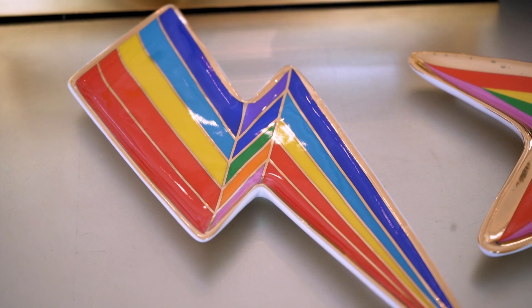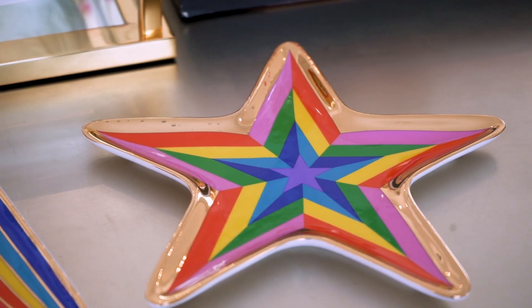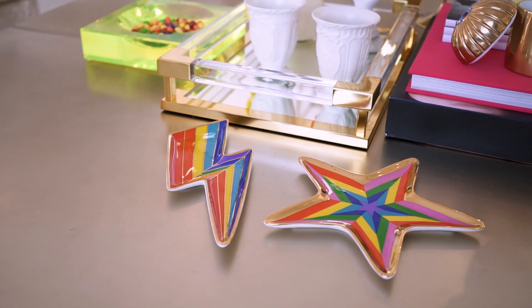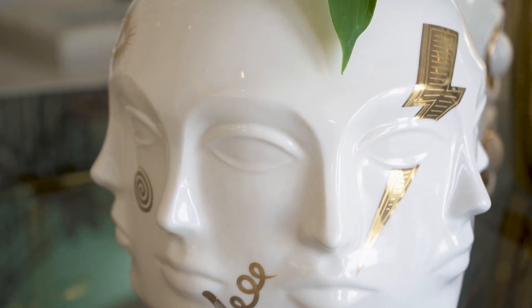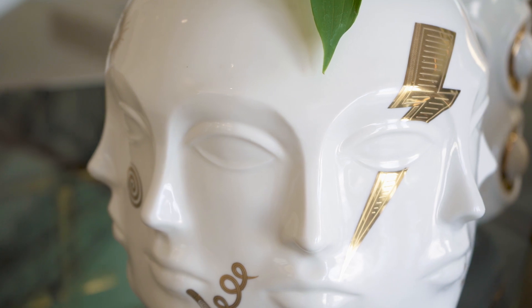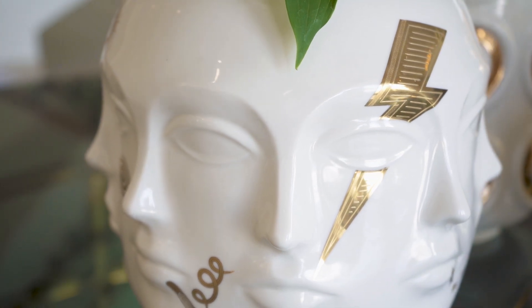Jonathan Adler is one of the brands that I found really resonates with your personality. It's funny — I love Jonathan Adler! So we have the very edgy, geometric, rock-side look, which is your starlight personality.